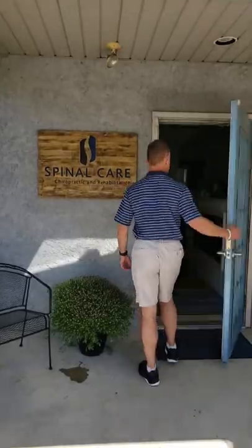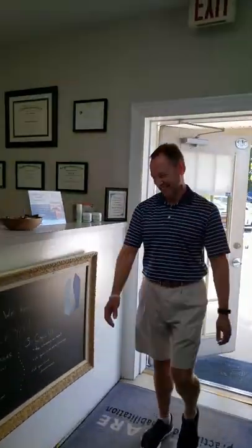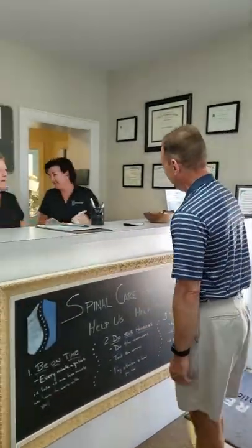If for any reason you need to cancel or reschedule your appointment, we ask that you give us 24 hours notice. You can cancel either through the patient portal or by calling our office at 610-489-8800. Our phones are manned from 7 a.m. to 7 p.m. and our team is ready and willing to help. If you have any questions about any part of your treatment, please don't hesitate to give us a call. We look forward to getting you out of pain and back to living your life.